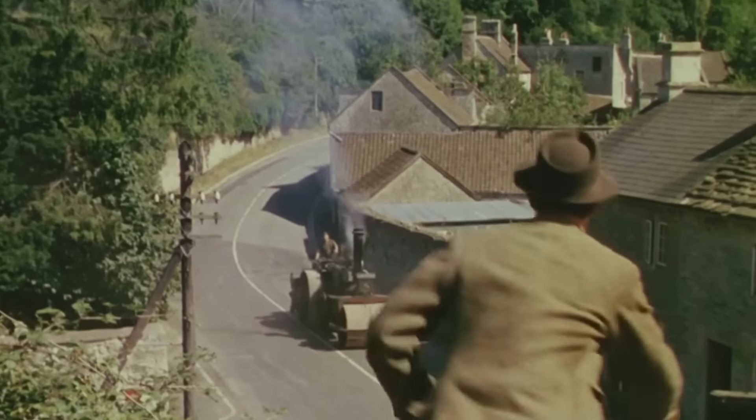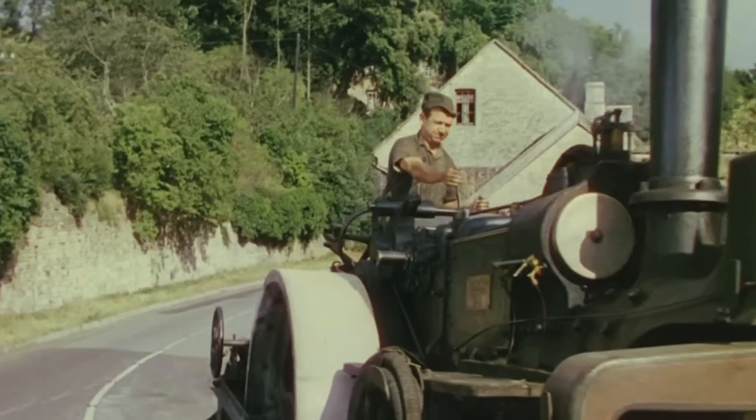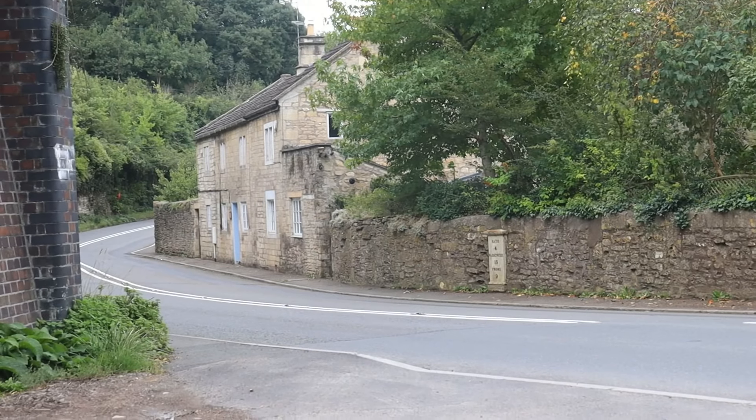Back at this bridge where the bus went under — represented by the car. This is where Sid James has stopped with the steamroller, right under the bridge, and they stole the chain from him.